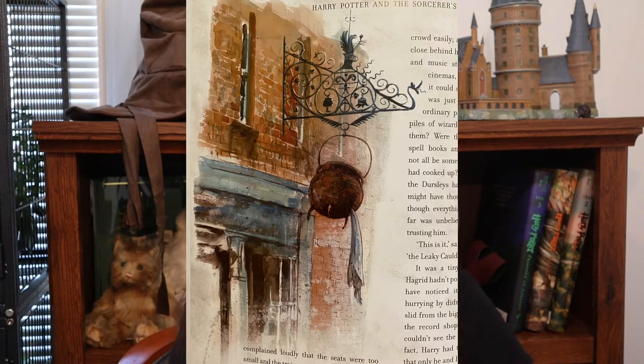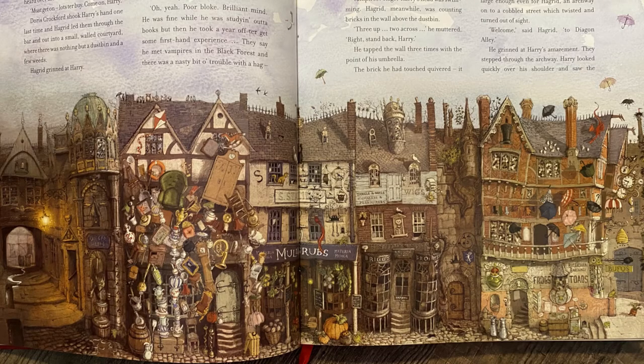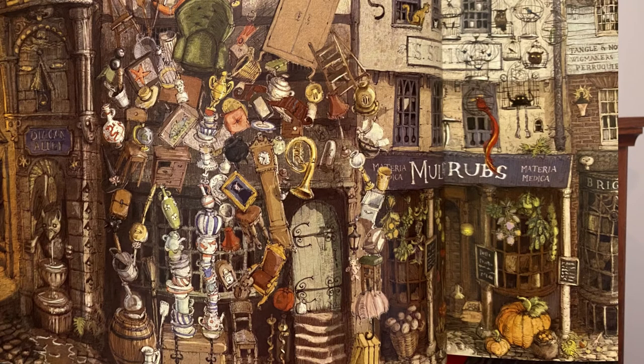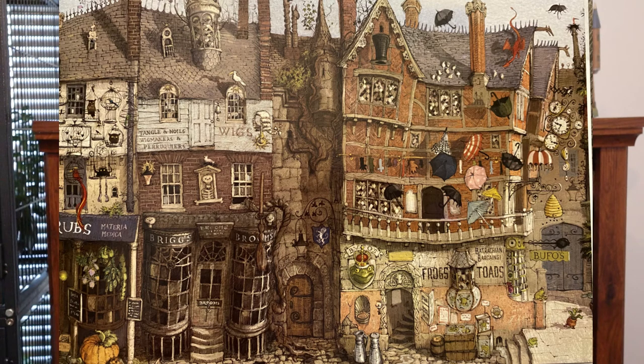Here we've arrived at the Leaky Cauldron — I really like the sign, which is an actual cauldron with water coming out of a little hole. It looks very 3D. You can see the alleyway they came out of on the left, and a bunch of different shops in Diagon Alley: S Starling Materia Medica, Mullet Grubs which looks like a wig shop, Briggs Brooms. Jim Kay actually made up some shop names, which is a really cool idea since there must be way more shops in Diagon Alley than we've seen. The detail level in these pictures is extraordinary.